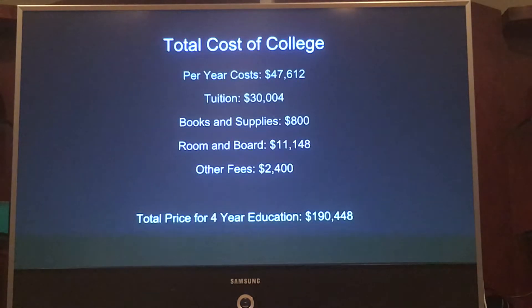Per year, tuition at Georgia Tech is $30,004. And once all other fees are added to this cost, per year I would have to be paying $47,612, or $190,448 for my full four-year education.